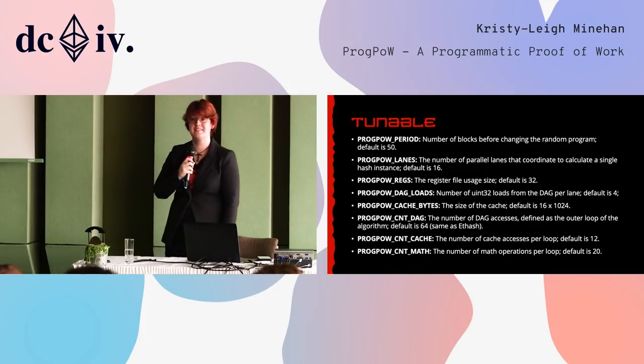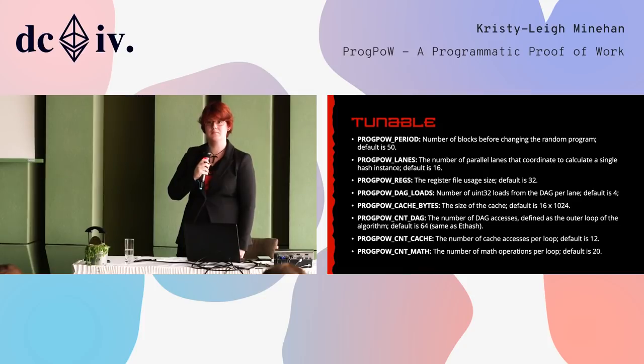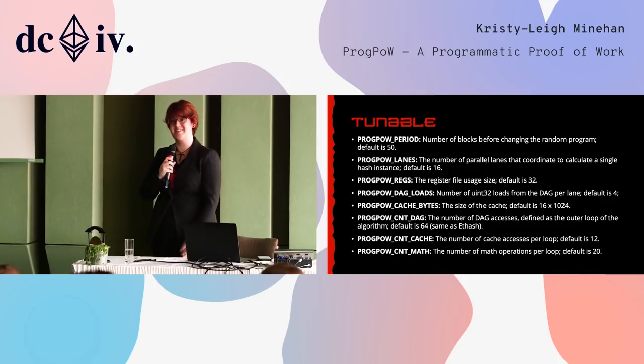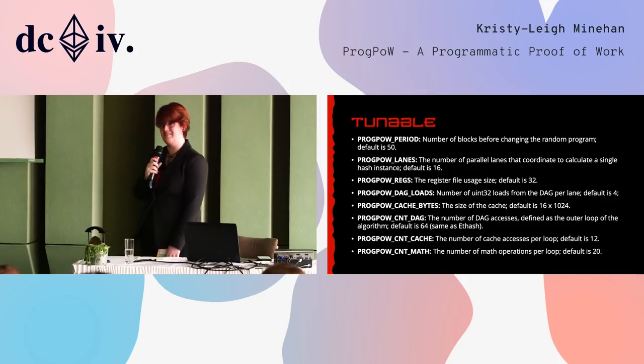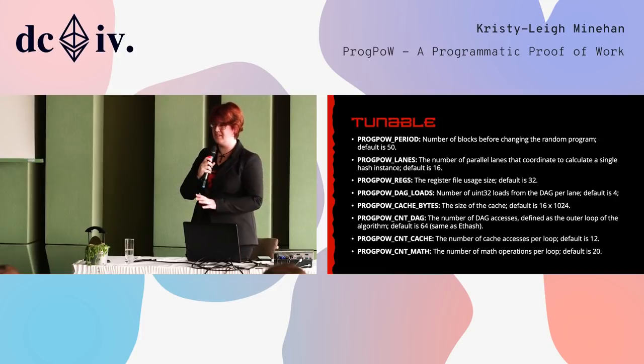On the legal front: someone might say some code is copyrighted or intellectual property — would there be a barrier, does someone own the copyrights to ProgPow? It's open source, licensed under the MIT license. There's no copyright issue. This has been fully public and fully open source since we released it in April.